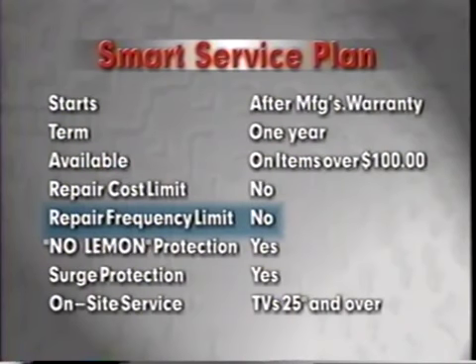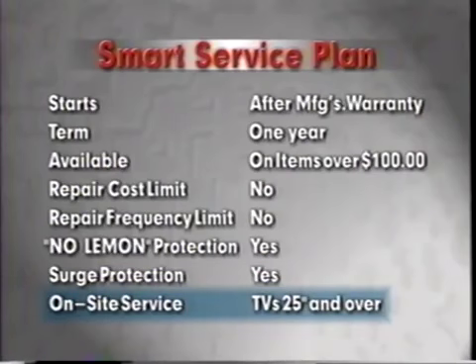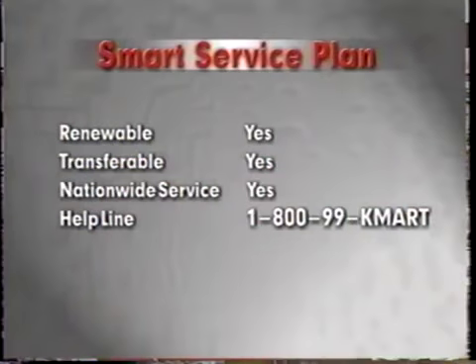Items also will be repaired as often as necessary. However, the fourth time a repair is needed, the no-lemon protection goes into effect and the item will be replaced. The plan also covers damage from electrical surges and offers on-site service for televisions over 25 inches. The customer just can't lose with this plan. But that's not all — the Kmart Smart Service Plan is renewable, transferable, and service is available nationwide.